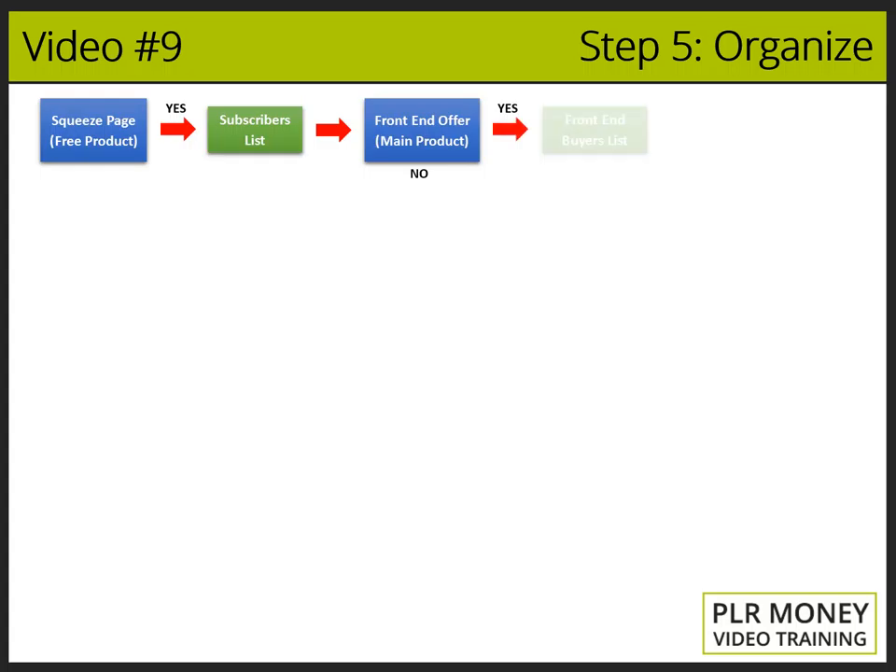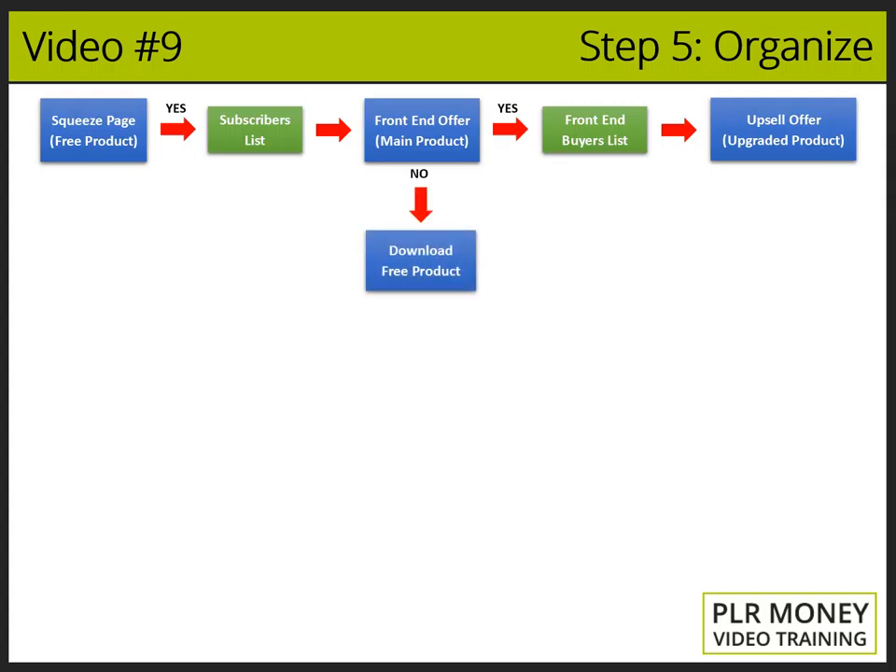If yes: the front-end customer, after paying for your main product, is redirected to register in your front-end buyers list to get access to his purchase. Then he sees another offer promoting something that will bring more benefits than the main product, faster and with better results. If no: the potential customer checks his email, where he finds a link to download the free product and another chance to buy your main product. He will keep receiving emails offering your main product so he can buy it once he is ready.